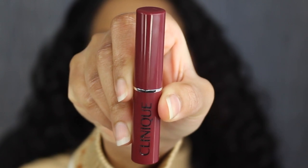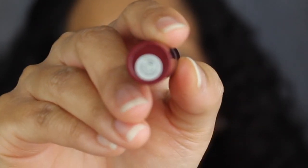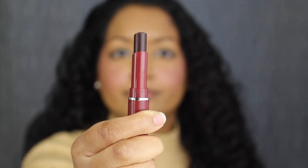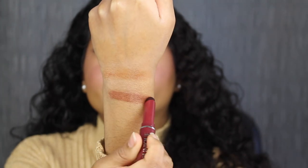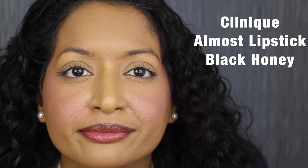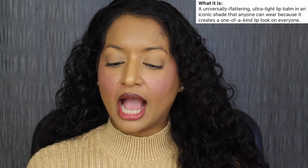The last deluxe-size product is from Clinique. This is their Almost Lipstick in Black Honey. On the bottom it states you get 0.4 ounces or 1.2 grams of product, and it was made in Belgium. On the other side you have the barcode printed. Here's how much product comes inside of the tube, and here's what the shade Black Honey looks like. That shade is so pretty. I never understood the hype around this lipstick, but it is really pretty. It's described as a universally flattering, ultra-light lip balm in an iconic shade that anyone can wear because it creates a one-of-a-kind lip look on everyone.